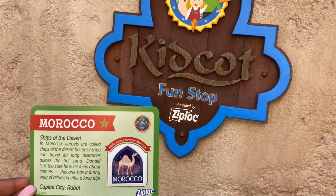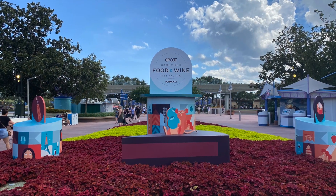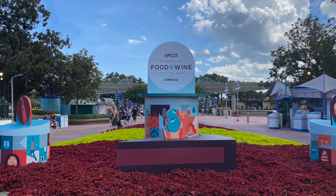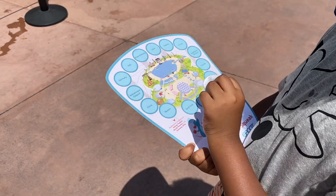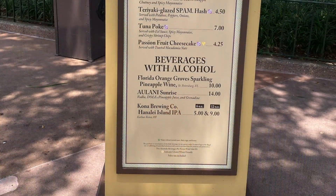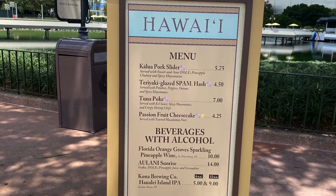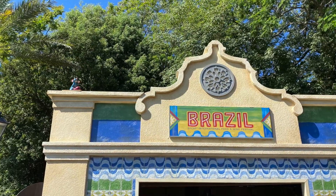Phew — who says Epcot isn't for kids? And these are just the rides and attractions. There's so much that we left unsaid, like the festivals, the fireworks, Kid Cot, character meet and greets, a new scavenger hunt, and so much more. Let us know down in the comments if you'd like us to do a Part 2 where we cover the experiences we just didn't have a chance to in this video.